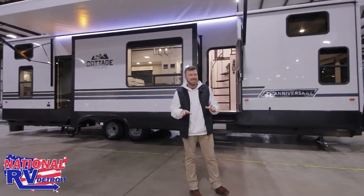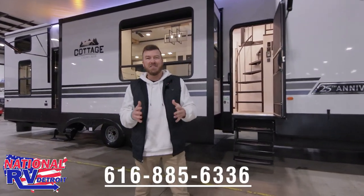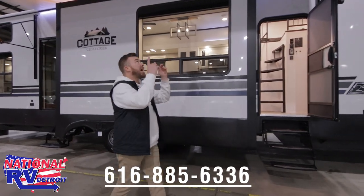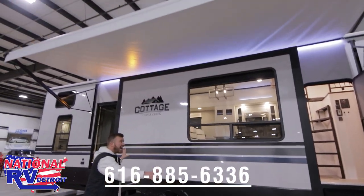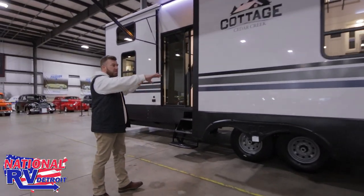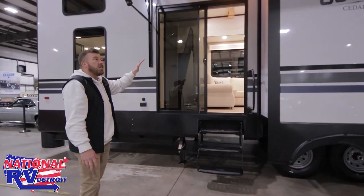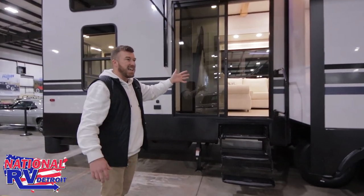The construction on this is hands down the best out there — you're gonna have a lot more questions about that so that's where you'll want to give me a call so we can dive into that. There's a massive power awning that covers the whole side of your patio. You have a double entry door — you can build a fantastic deck out here — and then you got your dual pane slider door right here for easy access in and out.